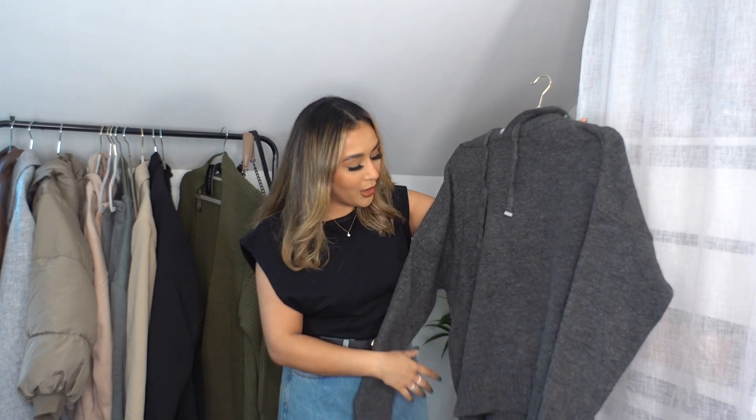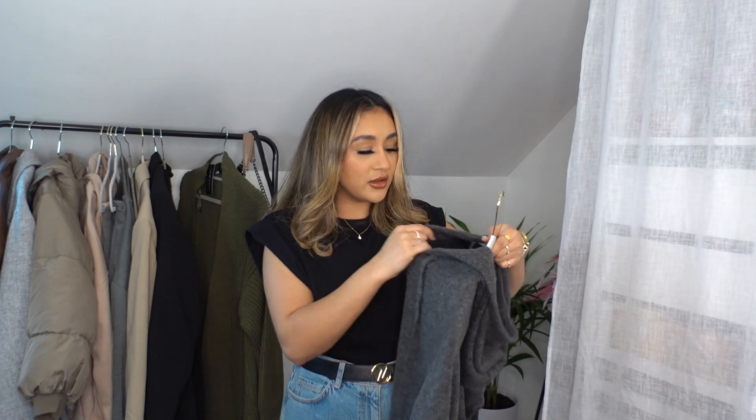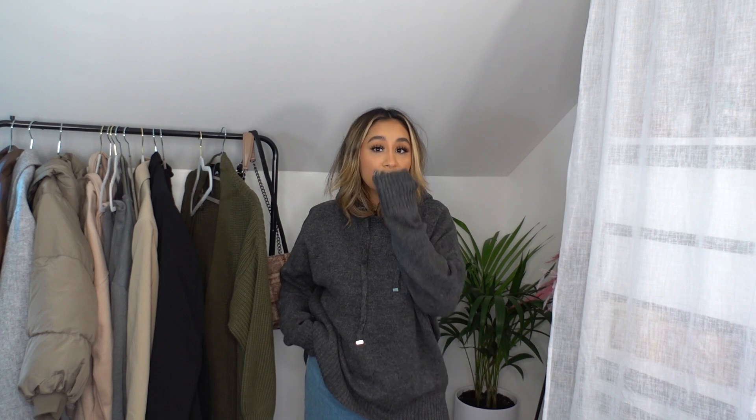Next up is this jumper — I feel like it's a dupe for the Zara gray knit jumper everyone has right now. Zara do them best but they're out of stock in my size, so I grabbed this from New Look for £29.99. I got a size large and I'm absolutely obsessed — it comes all the way down and it's super comfy, not itchy at all. The material is a brushed ribbed kind of feel. It's perfect to throw on inside a coat on walks, or even on Christmas.